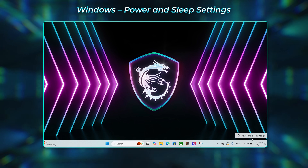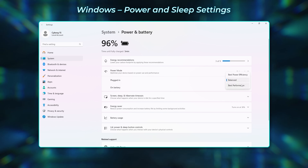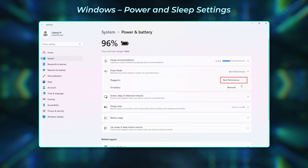Finally, you can also find Power and Battery settings in Windows. Choose Best Performance in Power Mode. After doing these settings, you will get the best gaming performance out of your machine.